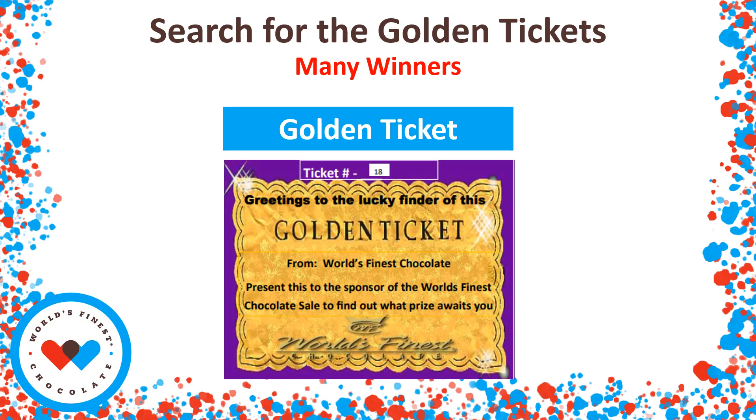Here is the fun part of our chocolate sale that I really like. Just like in Willy Wonka and the Chocolate Factory, we have a lot of golden tickets inside the cases. So if you receive a golden ticket, bring that to the office and you're going to win an awesome prize. Good luck — don't forget to look for those golden tickets.